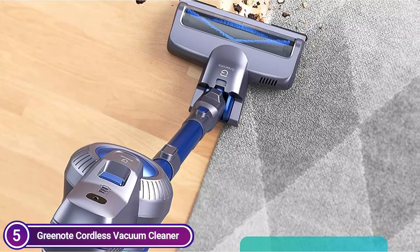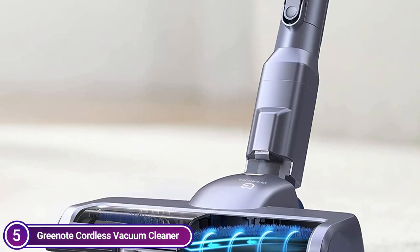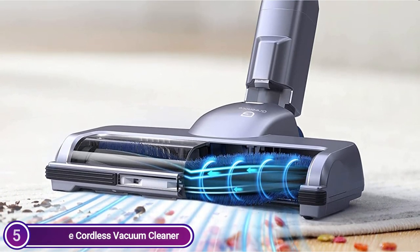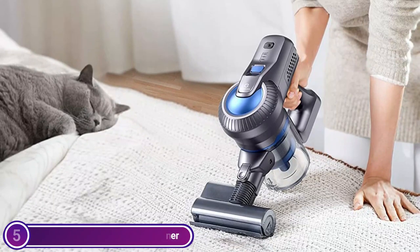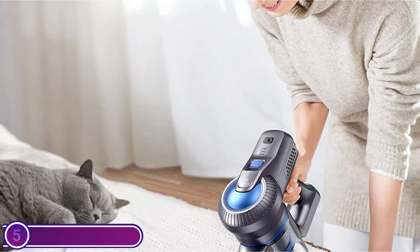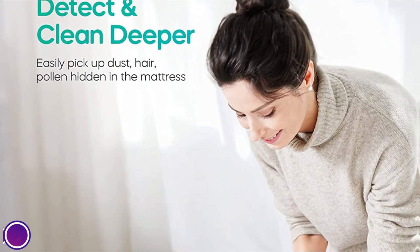It includes a bed brush with V-shaped bristles, a floor roller which reduces hair entanglement, and a two-in-one brush with long crevice tool for cleaning curtains, ceilings, and keyboards with great precision. A flexible four-in-one combination sweeps the entire house using one sweeper. It features a unique buckle design to easily switch between long handle and shorter brush. The self-standing design weighs just 1.2 kg, light and simple to use.